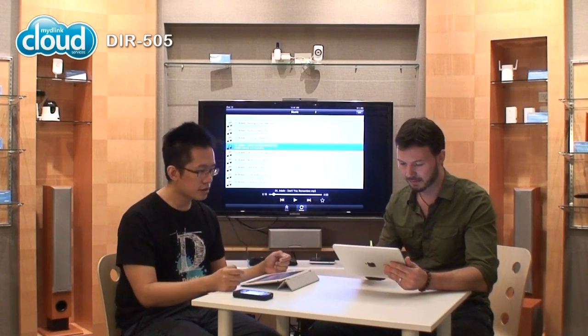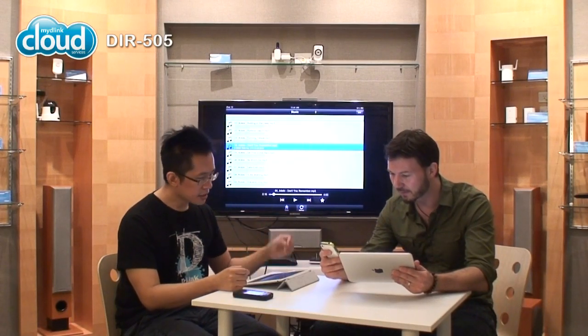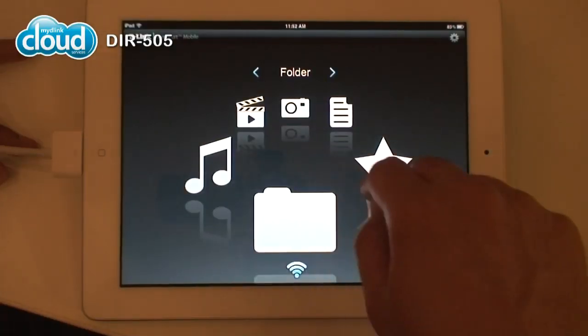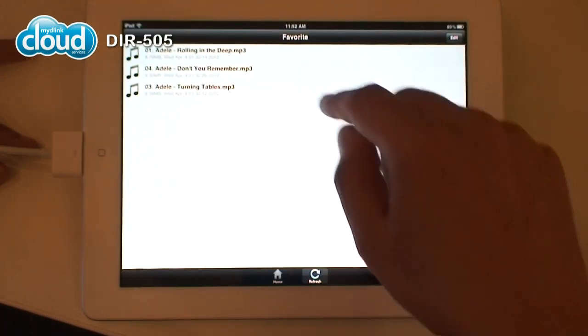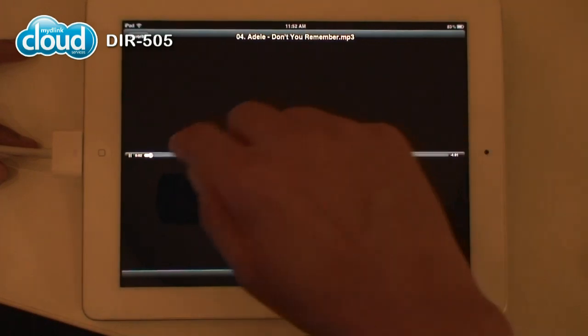What if I want to get this content on my device? That's the favorites feature. See the little star at the bottom right? All you have to do is tap it — it's all lit up now. This means it will download directly to the iPad itself.